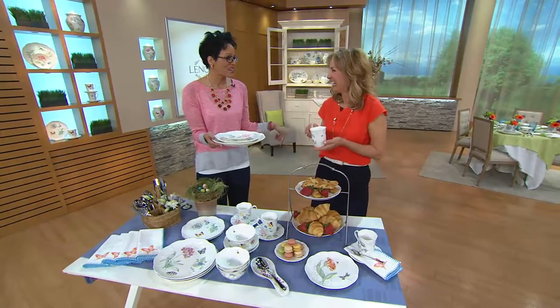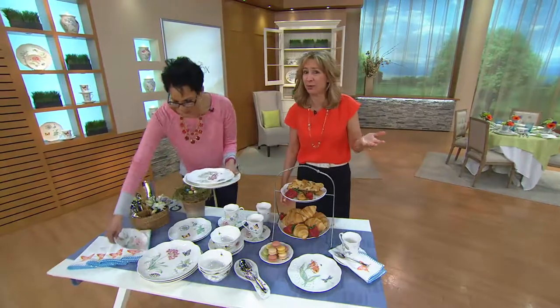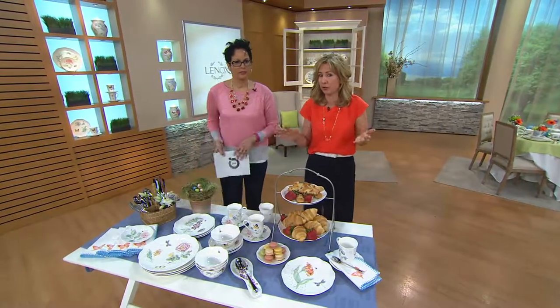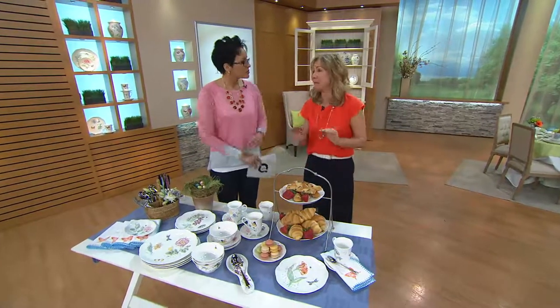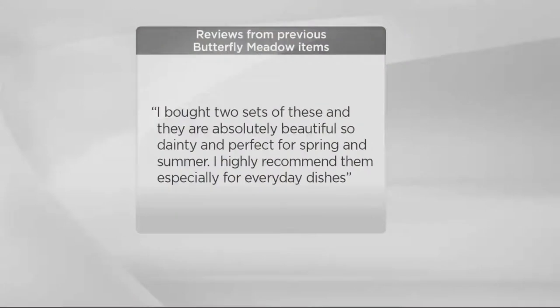If you accidentally drop these, we have the most incredible replacement guarantee — just contact Lenox directly. We will offer a replacement, and if we no longer make the Butterfly Meadow pattern, we will replace your entire 24-piece set with a brand-new 24-piece set from Lenox, absolutely free. We want Lenox in your home for a lifetime. Over 3,500 sets have been spoken for this morning already — brand new today.